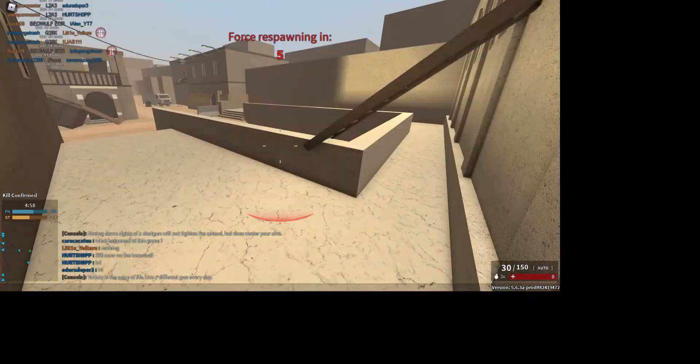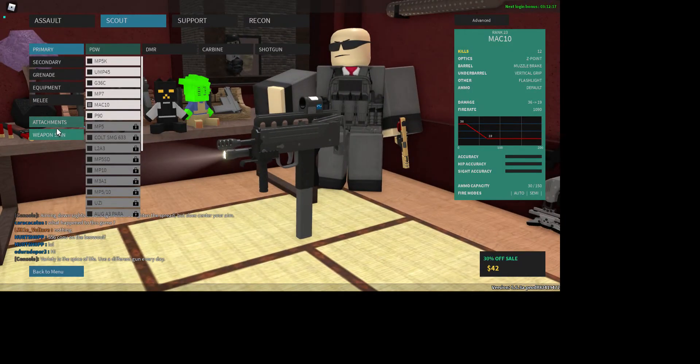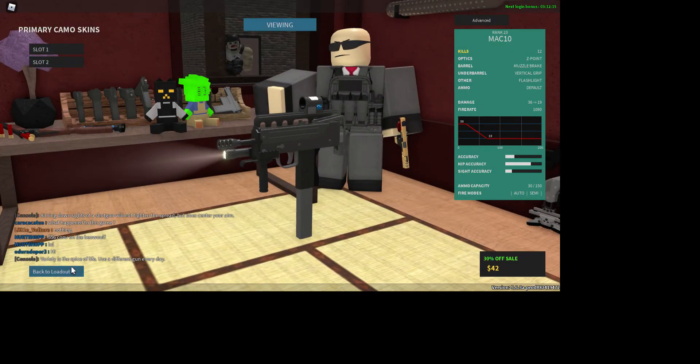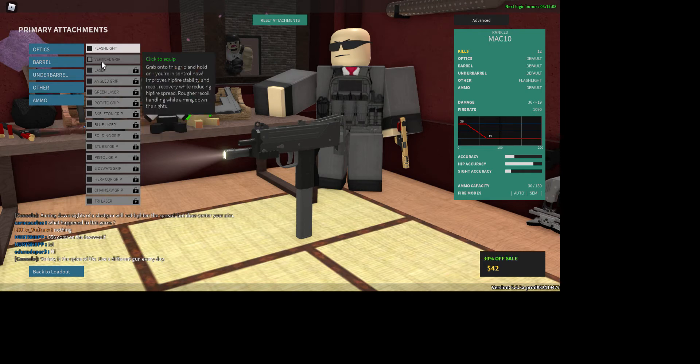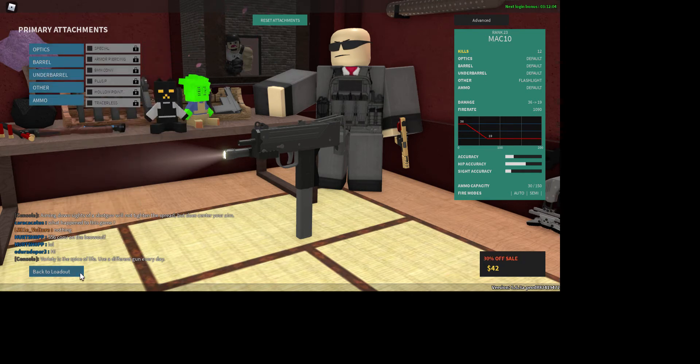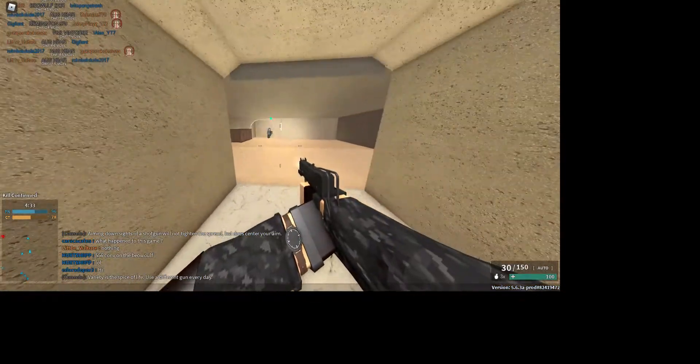Actually, hold up — I forgot to show you something. 'True variety is the spice of life — use a different gun every day.' Yes, that's a great idea. So if you take everything off of the MAC-10 — I'm not gonna take the flashlight off though — you see this thing? 3-4.